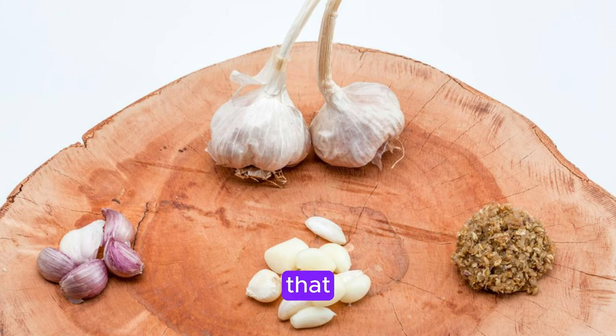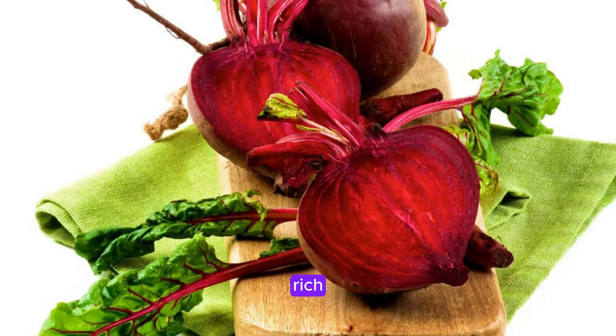Garlic contains allicin, a compound that helps cleanse the liver and boost its detoxifying enzymes. Beets are rich in antioxidants and fiber, which aid in liver detoxification and improve bile flow.